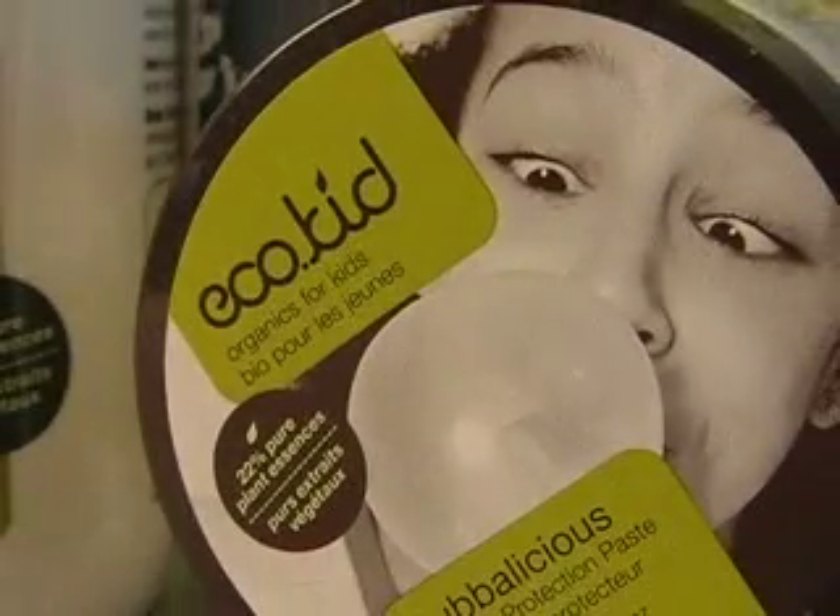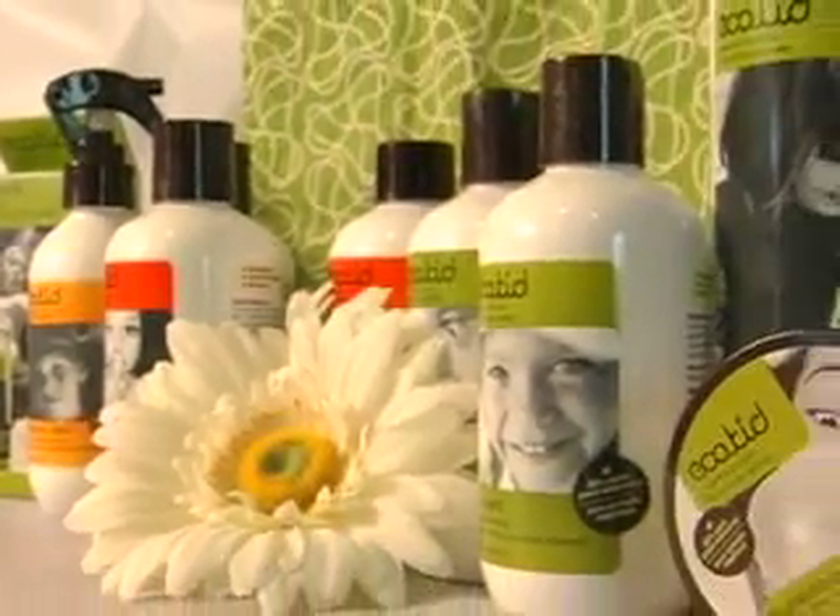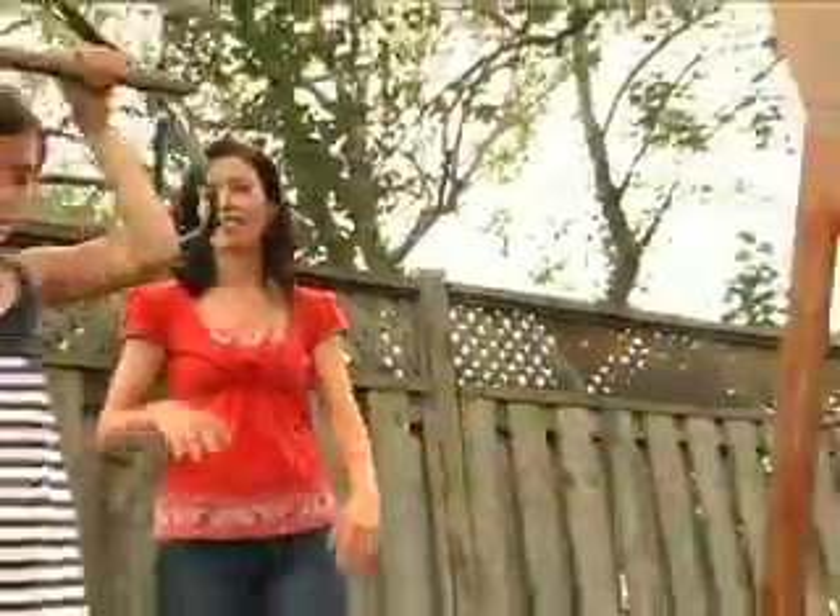Today we introduce you to a new line to Canada. It's called Eco Kid. They provide all-natural, eco-friendly hair and skin care products just for kids. We meet up with Shannon O'Brien, mother of two kids, who can tell us the benefits of using this line.